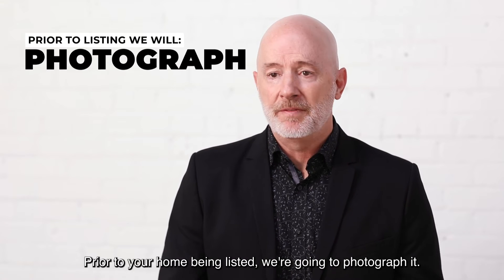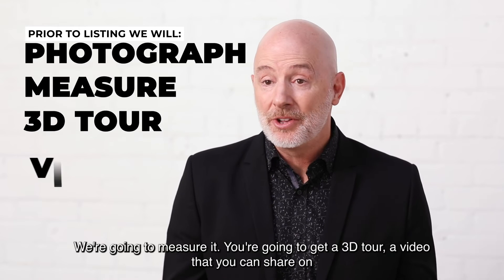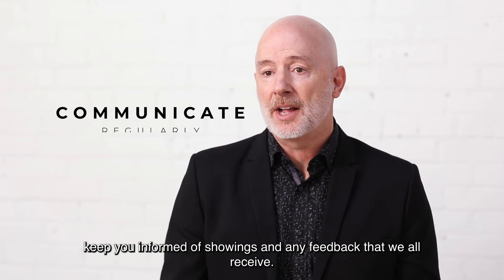Prior to your home being listed, we're going to photograph it, measure it, and you'll get a 3D tour and a video you can share on social media. Importantly, during the listing, we're going to communicate with you regularly to keep you informed of showings and any feedback that we receive.